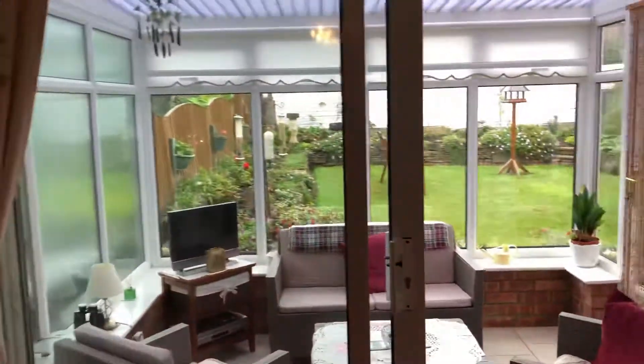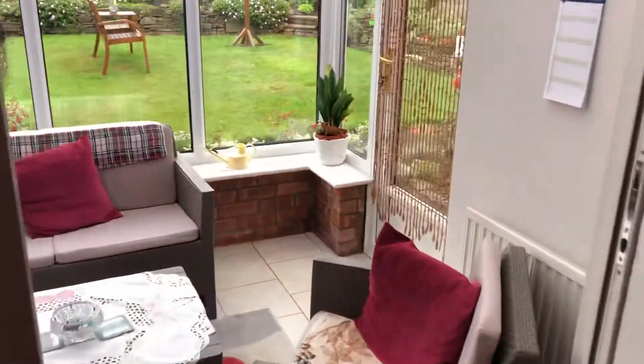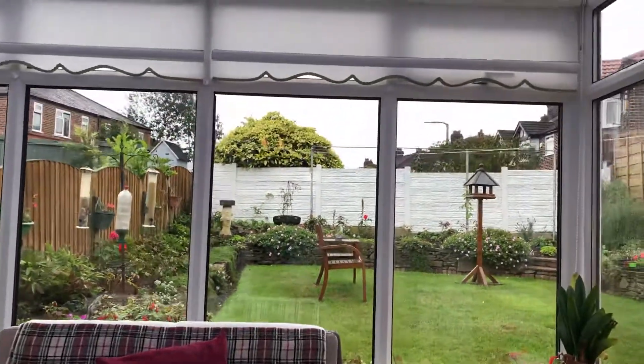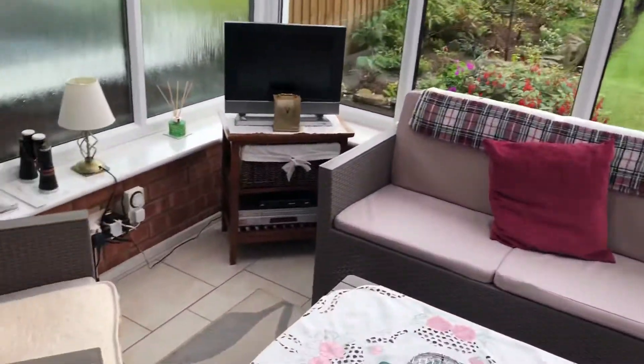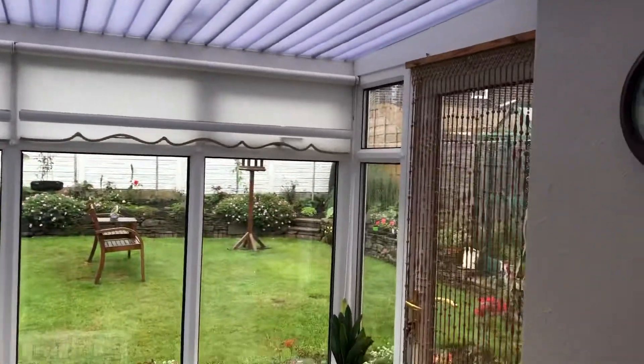Sorry, there are sliding patio doors that lead into the conservatory. South facing this garden, so you get beautiful sunshine and it's not overlooked out the back — but I'll show you that from upstairs. So that's your conservatory and your garden there.